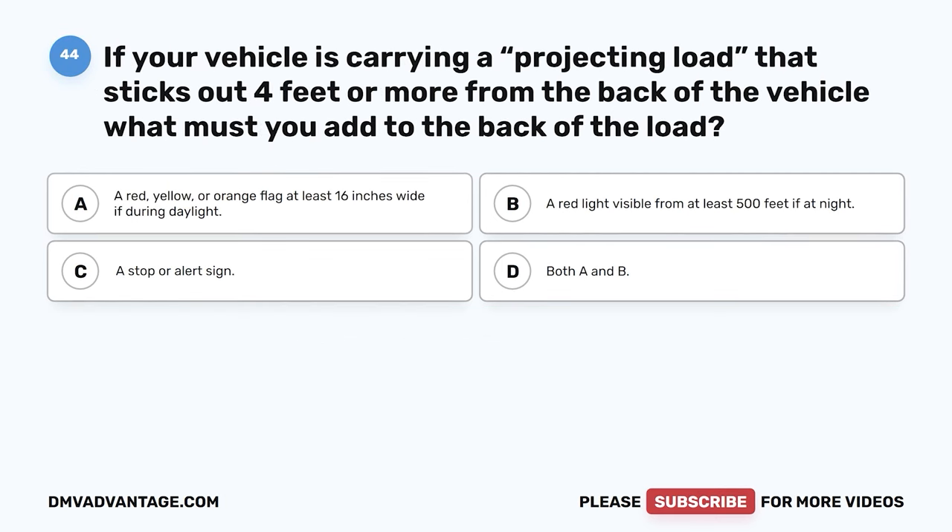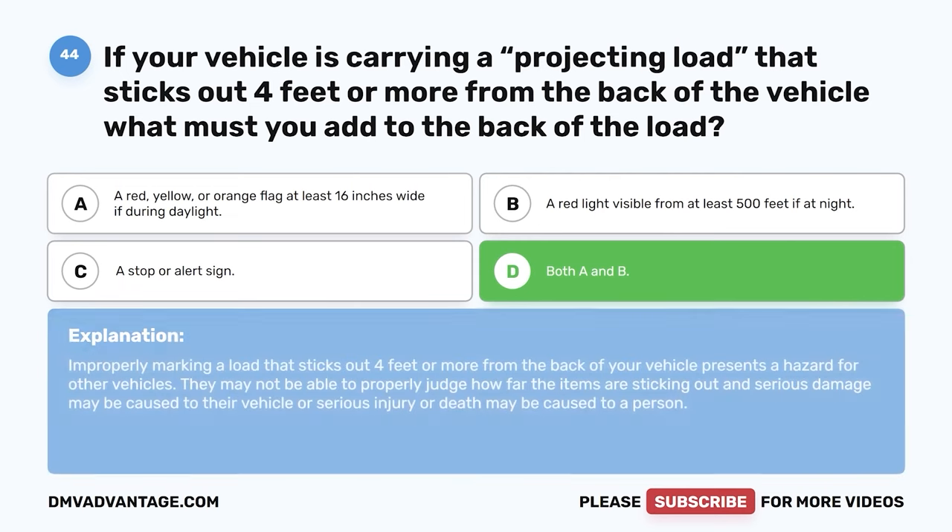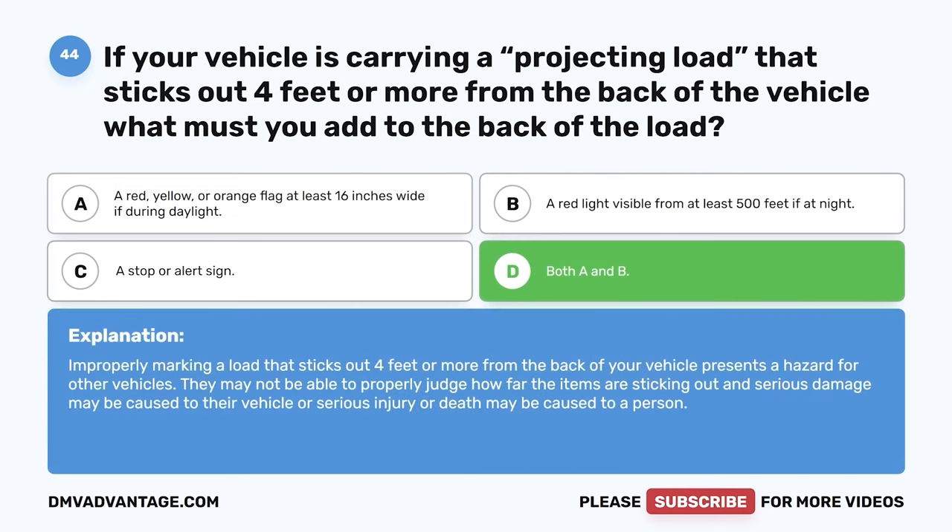Question forty-four. If your vehicle is carrying a projecting load that sticks out 4 feet or more from the back of the vehicle, what must you add to the back of the load? A. A red, yellow, or orange flag at least 16 inches wide if during daylight. B. A red light visible from at least 500 feet if at night. C. A stop or alert sign. D. Both A and B. The correct answer is D, both A and B. Improperly marking a load that sticks out 4 feet or more presents a hazard. Other vehicles may not be able to properly judge how far the items stick out, causing serious damage or injury.